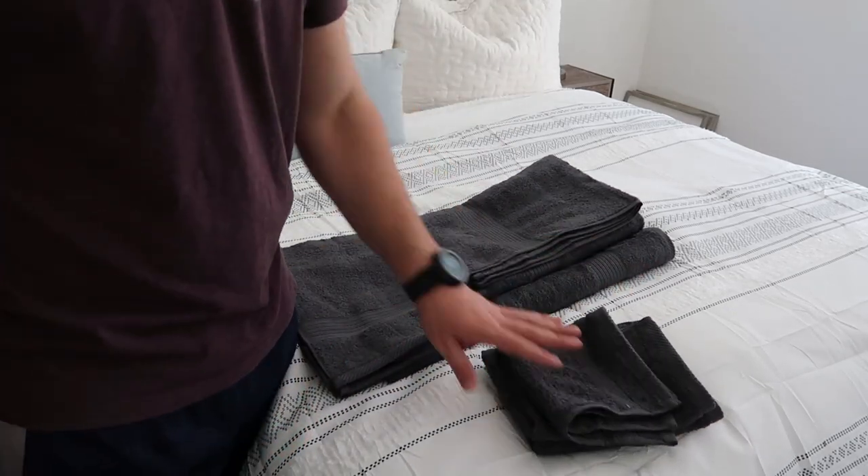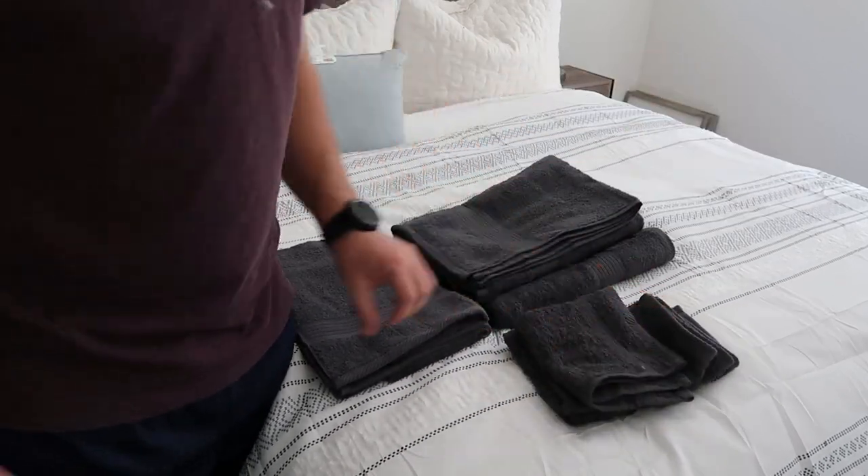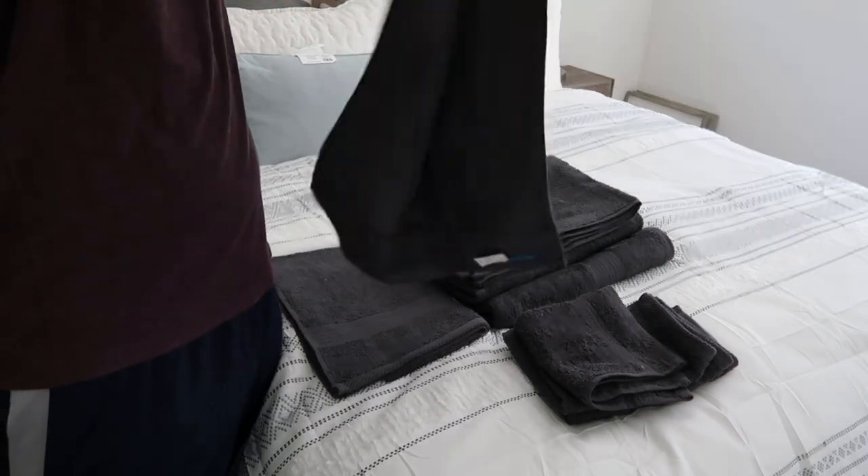We like to have the face washcloth in our bathroom for our faces — we go through these like crazy. So it's nice to have something that comes in a four set. Your hand towels are pretty decent size as well; I would say it's the standard size.